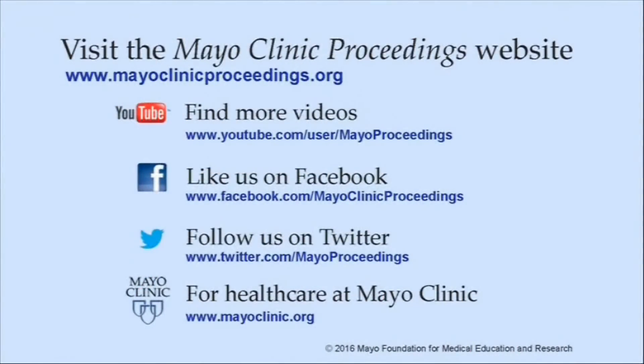Thank you for watching, and we hope that you will find this article useful. We hope you found this presentation from Mayo Clinic Proceedings valuable. Our journal's mission is to promote the best interests of patients by advancing the knowledge and professionalism of the physician community. For more information, our homepage is www.mayoclinicproceedings.org, where you will find access to our social media content, including additional videos on our YouTube channel and journal updates on Facebook. You can also follow us on Twitter. More information about health care at Mayo Clinic is available at www.mayoclinic.org.